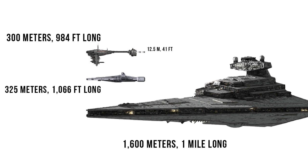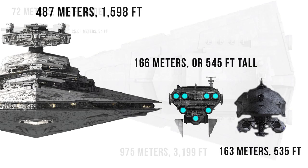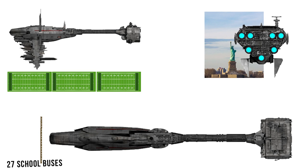As for its overall size, it was 300 meters or 984 feet long, making it less than one-fifth an ISD and about two X-wings shorter than the Arquitens class. Its width of 72 meters or 236 feet was one-fourteenth that of the ISD, or about three times the Millennium Falcon. At a height of 166 meters or 545 feet, it was about a third of the ISD. If it were here on Earth, it would be about three football fields long, wider than 27 school buses, and nearly twice the height of the Statue of Liberty.